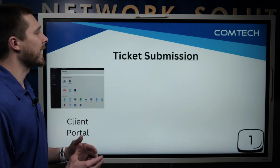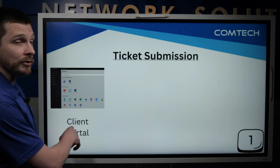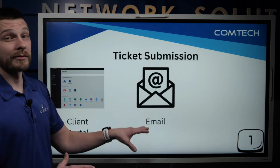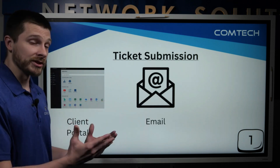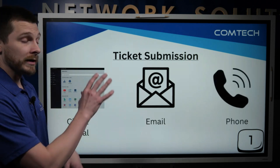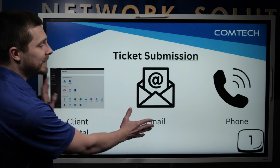So let's go over that. First, as far as ticket submission, you have three different options. One, you can go to the client portal and submit a ticket if you are a ComTech client. If you're not a ComTech client, the other two options will work fine for you. Email — just shoot an email to support at ComTechNC — it goes right into our ticketing system. And the final one is you can pick up the phone.